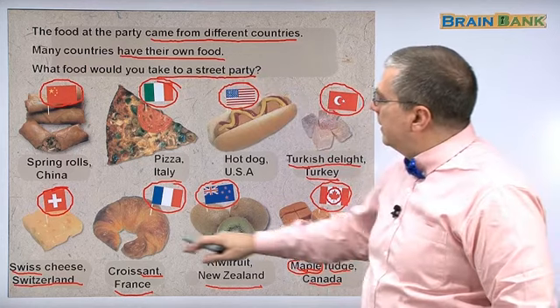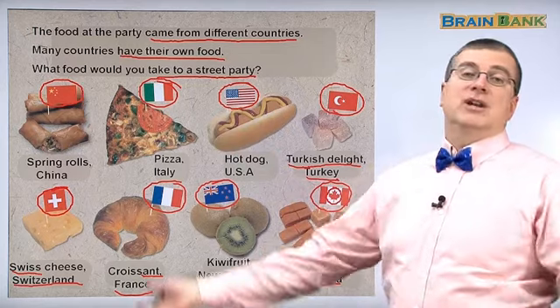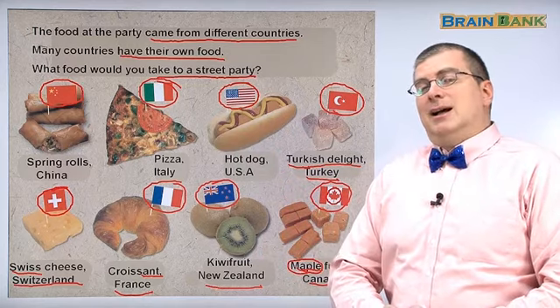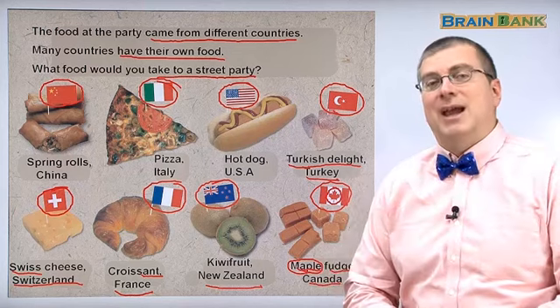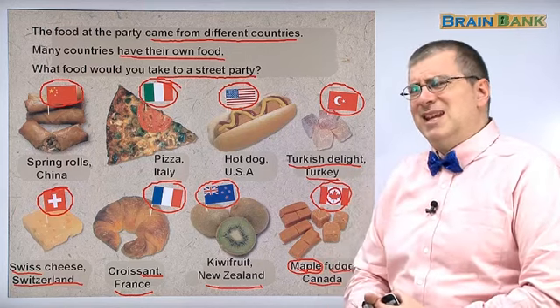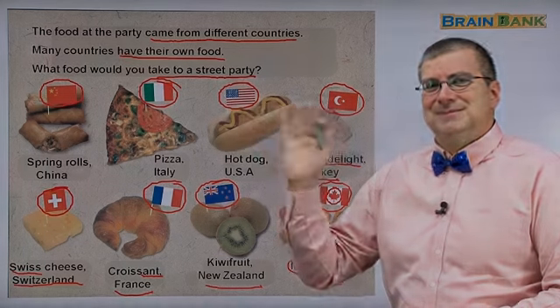As we can see, there are many kinds of foods from many different countries. Each country has its own food. When you want to have different foods, think about what country and what kind of food you can eat from that country. Well, I'm hungry — I think it's time to eat. I'll see you next time. Take care.